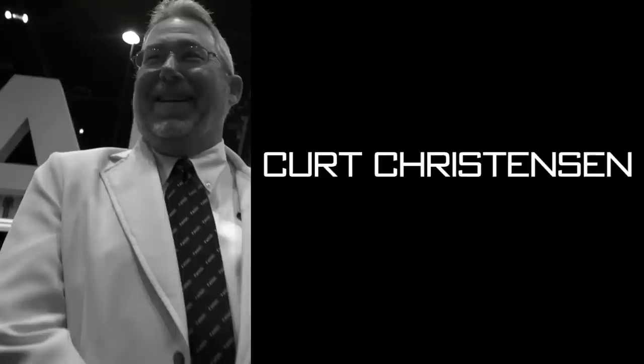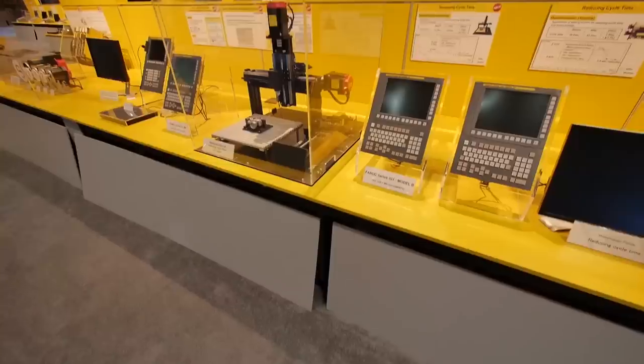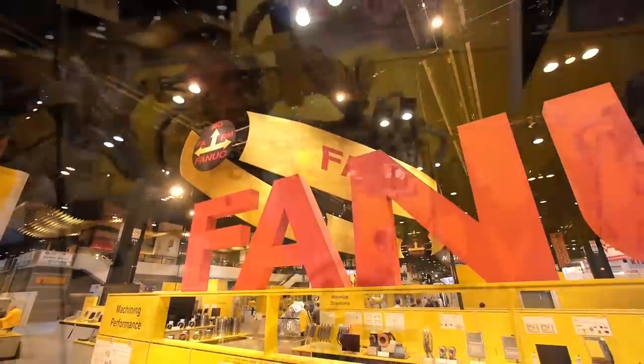I'm seeing FANUC all over the place, not just at your booth. We've been going from booth to booth and I'm seeing machines — you guys have a large presence in this industry. About 60% of the machine tools on this floor have got our product installed on them. So yeah, we've got a fairly large presence here, you can say that.